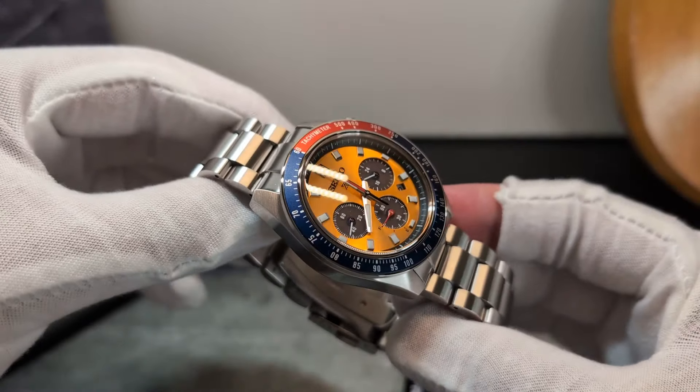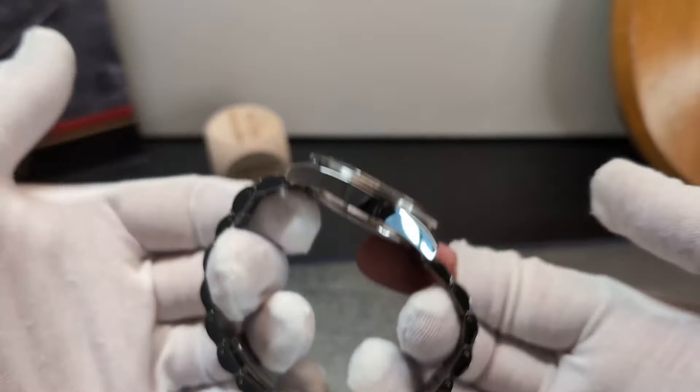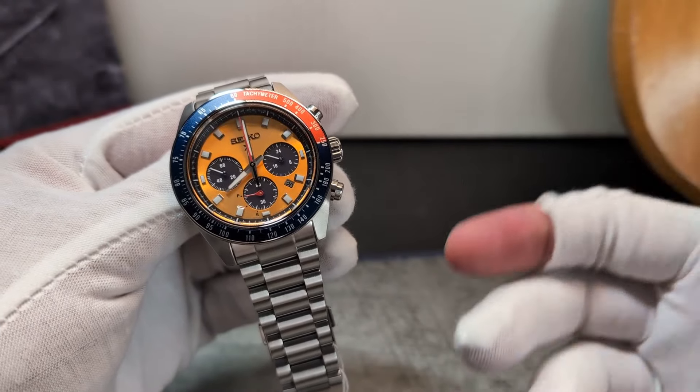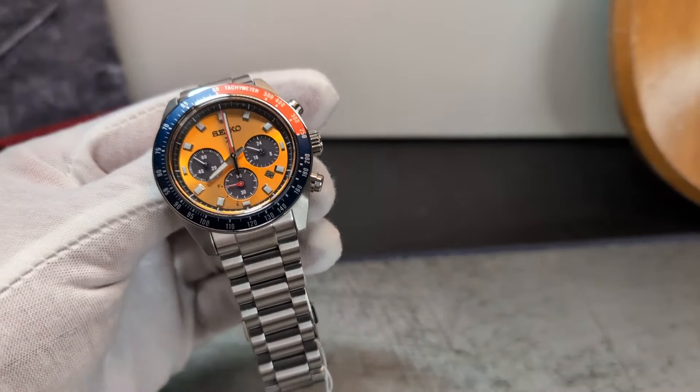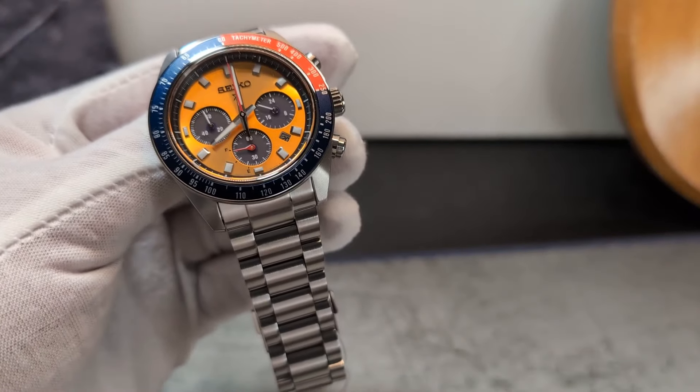I'm wondering if a jubilee or beads-of-rice bracelet might lighten it up a tad and also contribute slightly more to the retro look of this watch. Please do share your strap ideas if something has worked well for you.